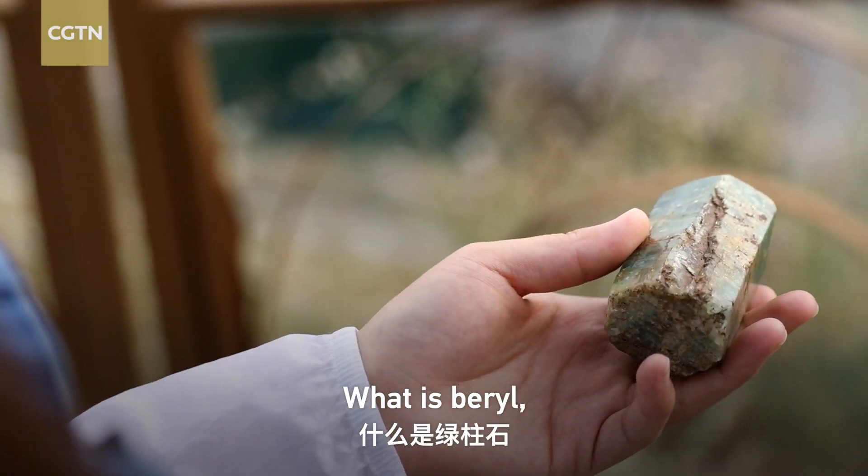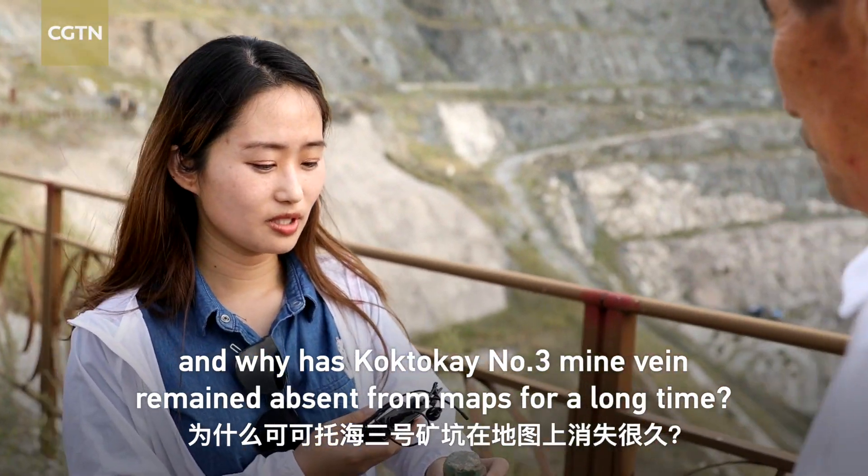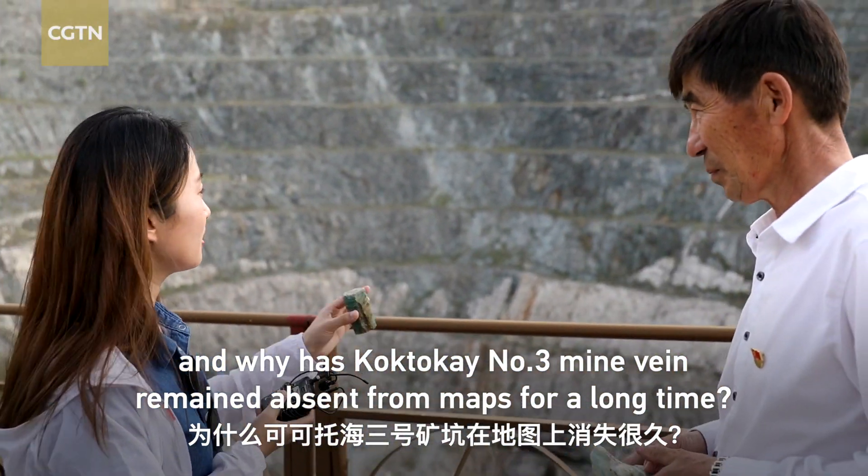What is beryl? What is beryllium used for? And why has Cocteau Cay No. 3 myovine remained absent from maps for a long time?